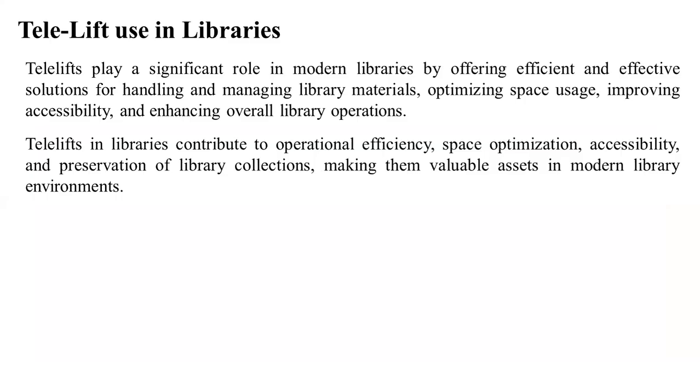Telelifts use in libraries: Telelifts play significant roles in modern libraries by offering efficient and effective solutions for handling and managing library materials, optimizing space usage, improving accessibility, and enhancing overall library operations. Telelifts in libraries contribute to operational efficiency, space optimization, accessibility, and preservation of library collections, making them valuable assets in the modern library environment.